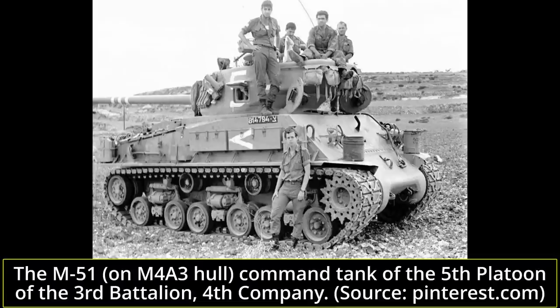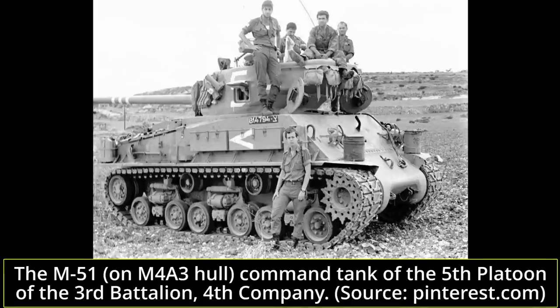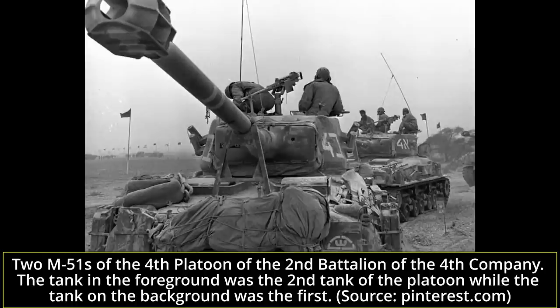The markings painted on the M51s were introduced by the IDF in the 1960s. White stripes on the cannon barrel identify which battalion the tank belongs to — one stripe for the first battalion, two for the second, and so on. The company was identified by a white chevron painted on the sides of the vehicle: pointing downwards for the first company, forward for the second, upwards for the third, and backwards for the fourth.